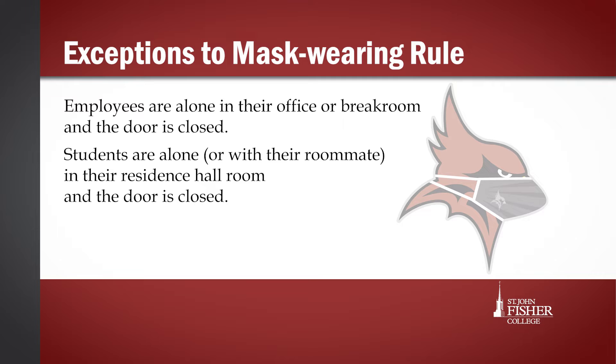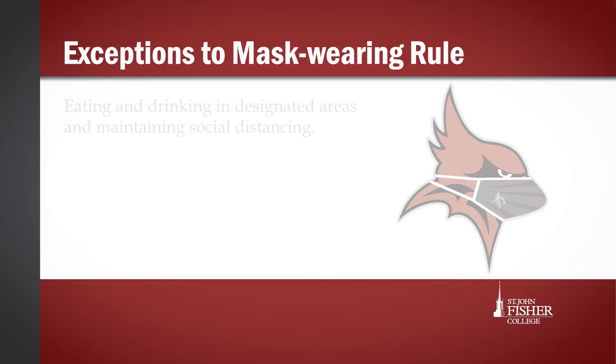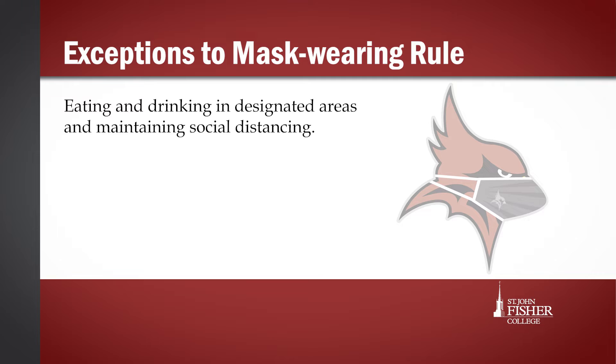Your face covering can be removed when eating and drinking in designated areas, if you are seated and if social distancing is observed and maintained. When you are outside and can be a full six feet away from all other people, you may also remove your face covering.